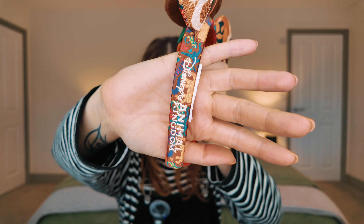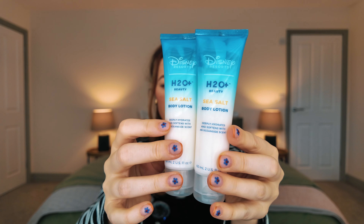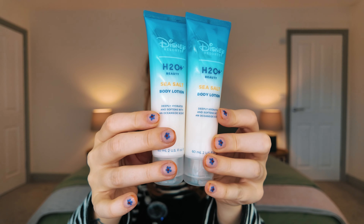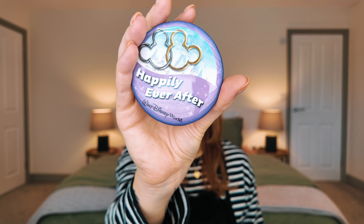I like the embroidery down the side on the Animal Kingdom ears. When we were staying — might have been Pop but I think we got these from Beach Club — there were H2O products. You can't put them in my room and not expect me to take them. You refill them and I take them again, and then I just kept the mouthwash too. Scents just take you right back.